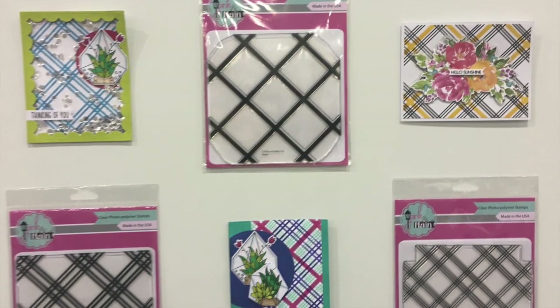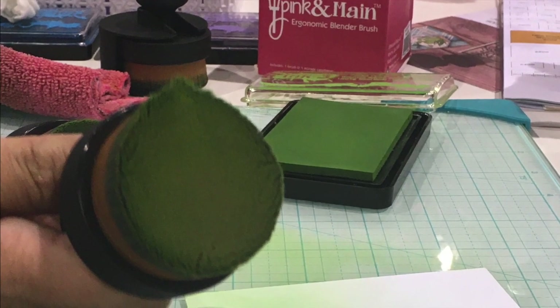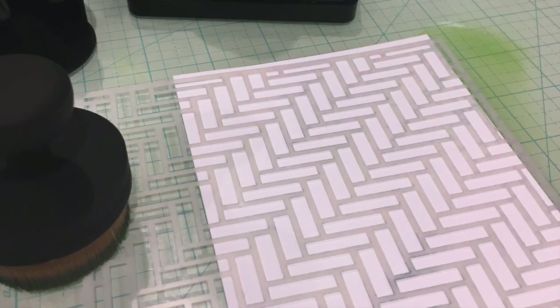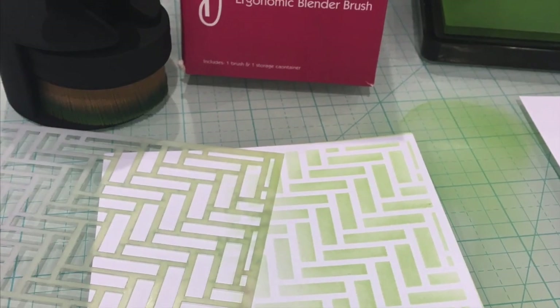Pink and Main had some of the most amazing things. This new blender brush was wow — knock your socks off. It's an ergonomic brush so you can hold it in your hand and your hand won't supposedly get tired. I got to try it out with the stencil and it turned out so beautiful.